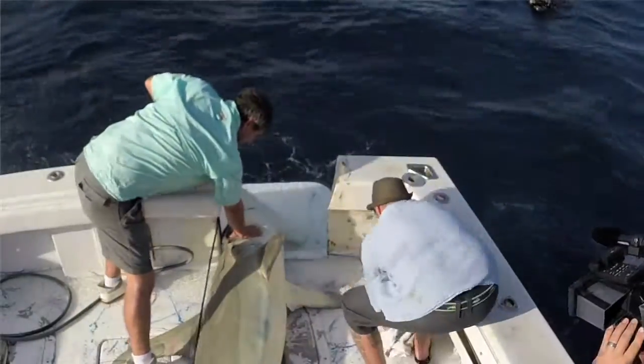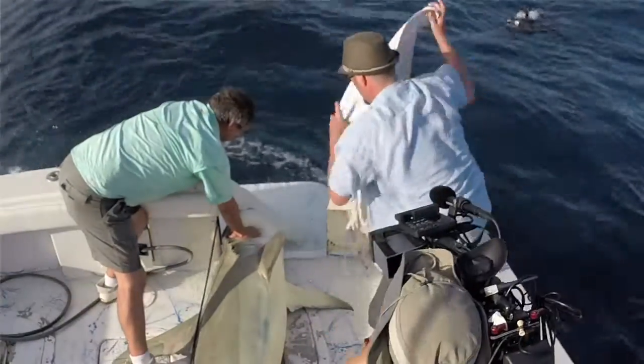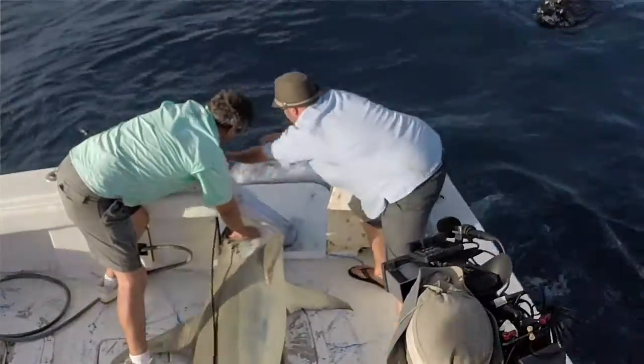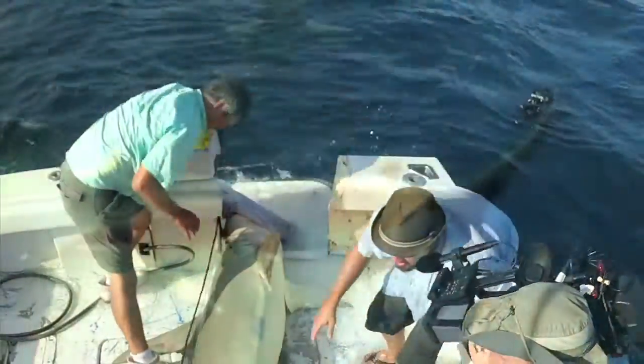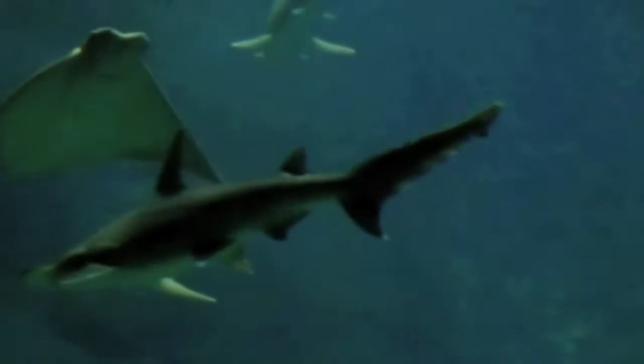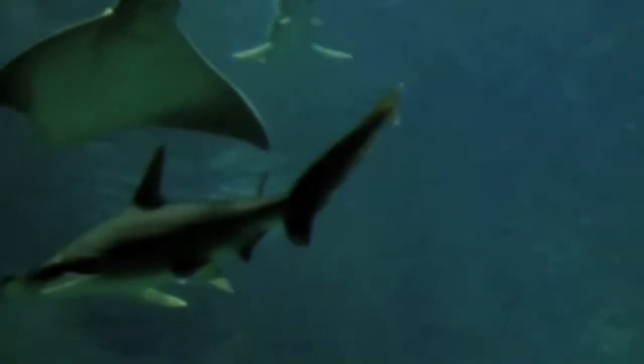For one, it's thought that it aids in being able for them to see better. Two, sharks, in addition to having an incredible smell and hearing, have the ability to pick up electrical fields. They have lots of little pores underneath their head called ampullae of Lorenzini. And especially with hammerheads, you're going to have a lot more of those in the hammer part of the shark.